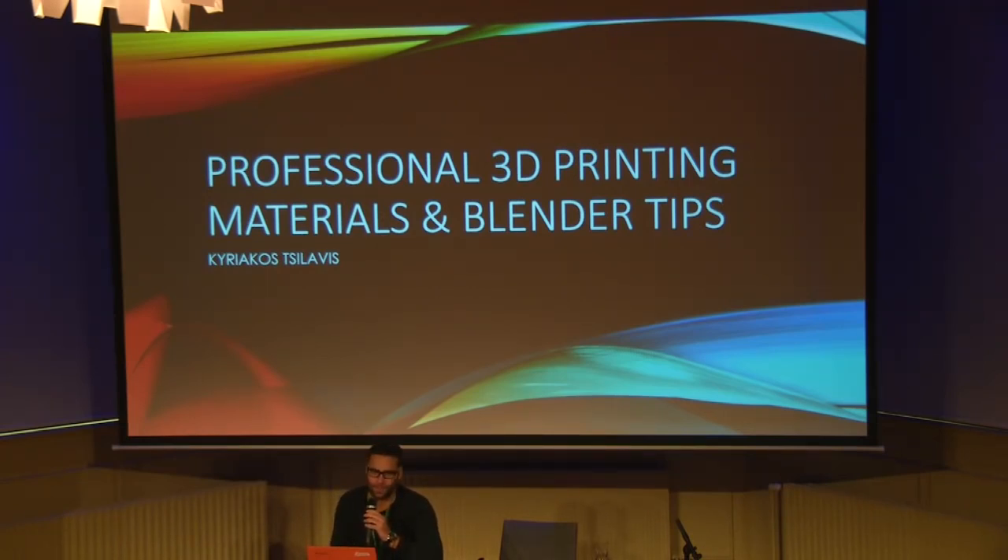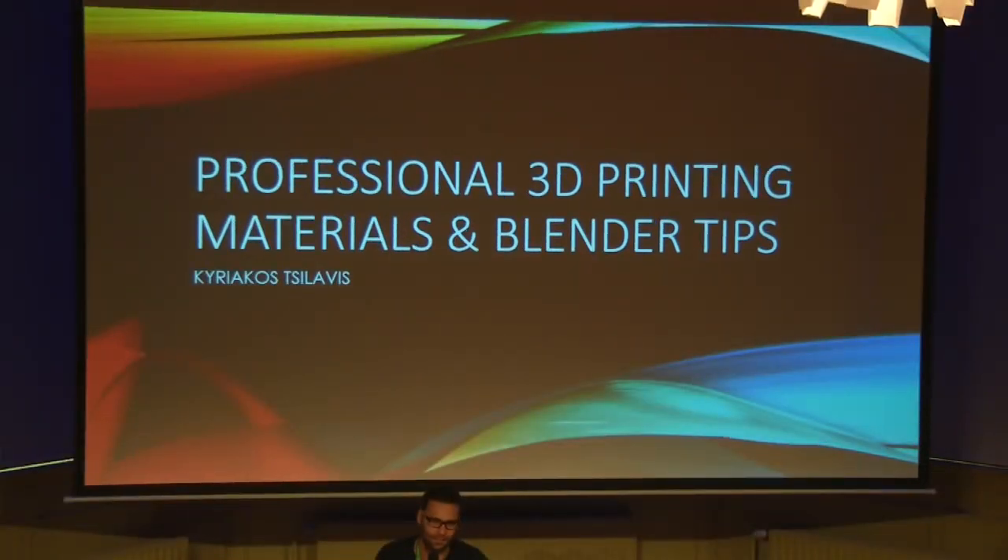My name is Kyriakos. I am from Greece. I live in Germany and I work in Digital Werkstatt in Switzerland, in Basel. I have been working with Blender and professional 3D printing for about four years now. I'm here to share my experience and give you an idea of the materials that can be printed at the moment. While preparing this conference, I gathered a lot of new information that helped me expand my knowledge, and my goal through this workshop is to make you feel the same way.